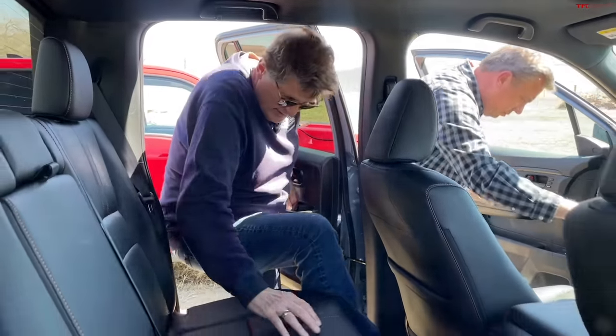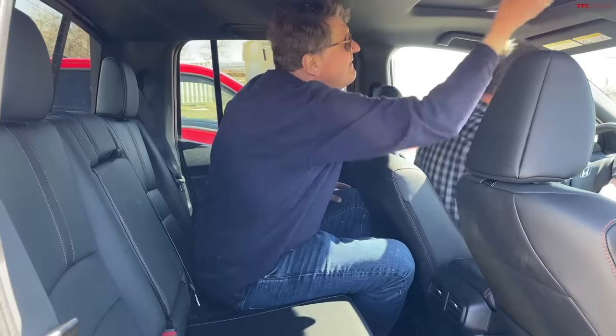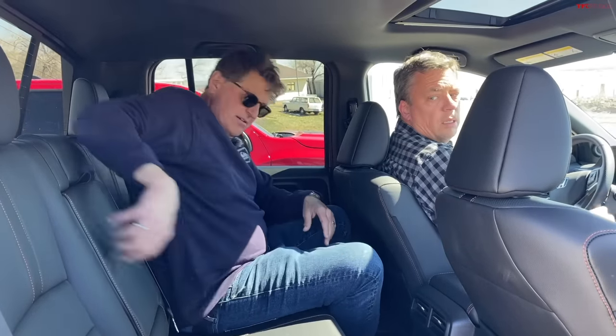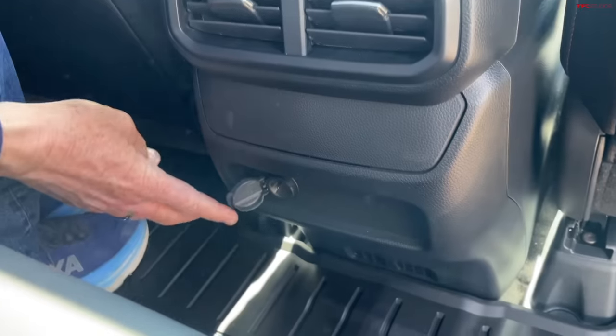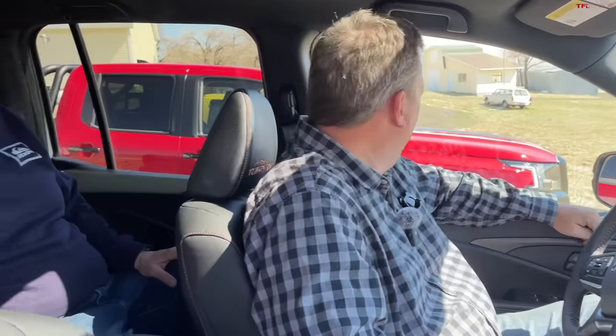Rear seat comfort: I'd say about a five out of ten on the scale. Not as upright as the Nissan, more comfortable, headroom is good, seat cushion is good, and there are air vents and a power outlet back here. I wouldn't want to cross-country in the back seat, but for a shorter person it would be fine. The front seat is better than the Nissan — softer, more comfortable for long drives.